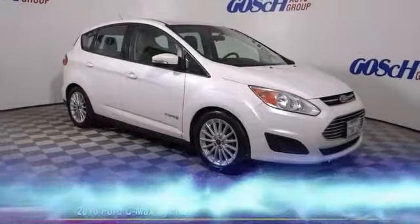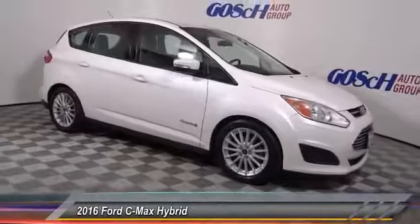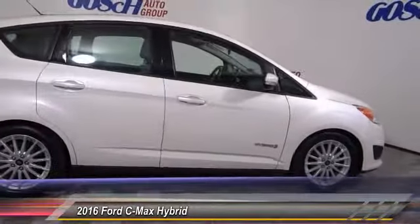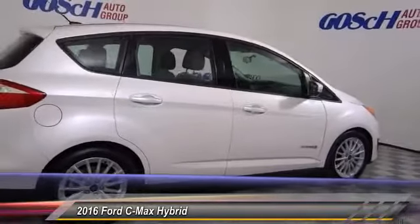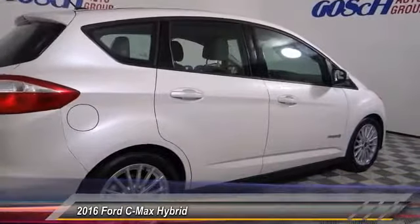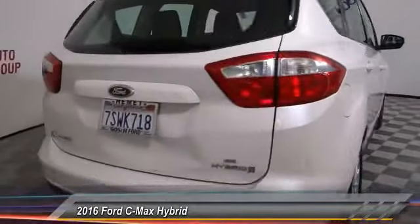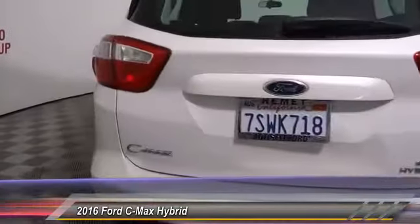The 2016 C-MAX Hybrid. The Ford C-MAX Hybrid provides an upscale interior, quality engine performance, and fuel efficiency. In addition, the C-MAX offers passengers a spacious interior cabin. This vehicle has less than 55,000 miles.